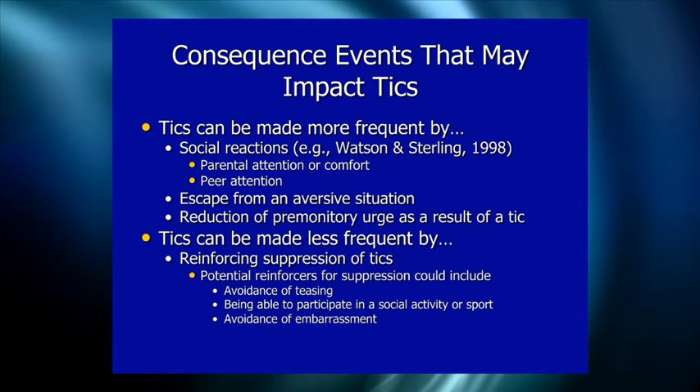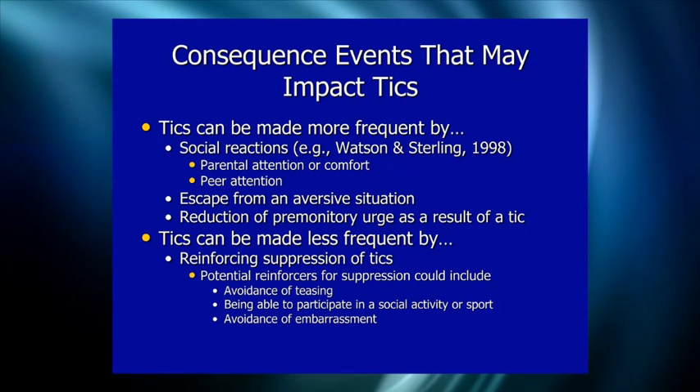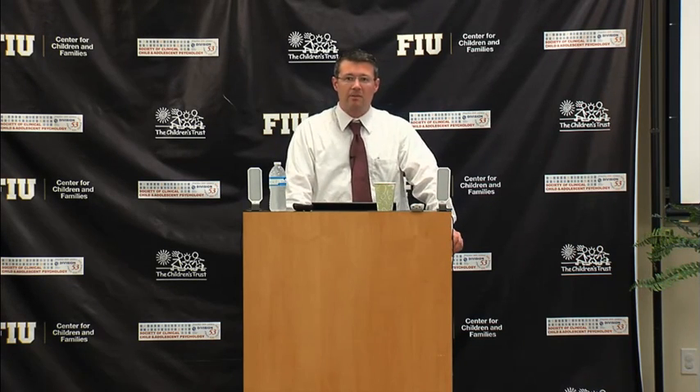The reduction of the premonitory urge can also make tics worse. The urge builds up, the person tics, and experiences relief — creating a negative reinforcement cycle of: feel uncomfortable, tick, relief. This negative reinforcement cycle strengthens the tick and can make it more frequent than it would otherwise be.